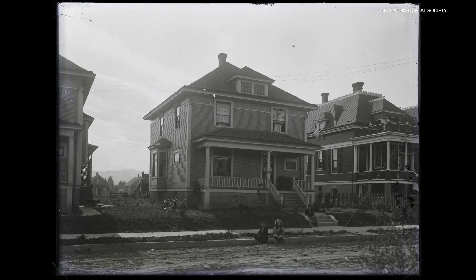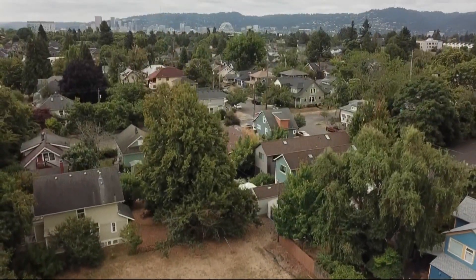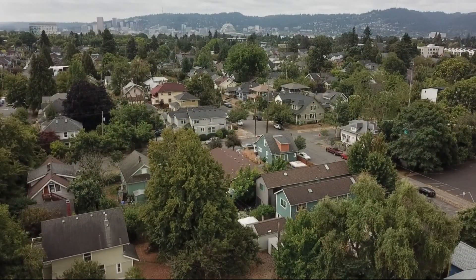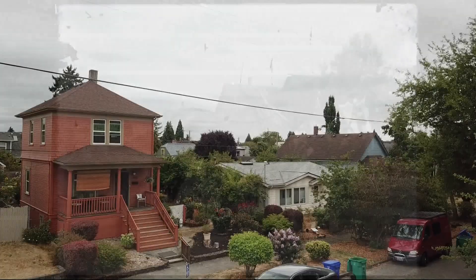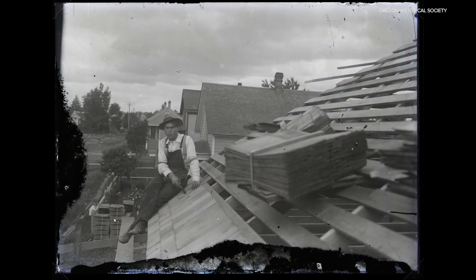These photos and the others were taken in what's now North Portland's Albina neighborhood, once its own town. The city annexed Albina at the turn of the century. In all these pictures you see road work being done and houses being built. You could see that Portland was growing.